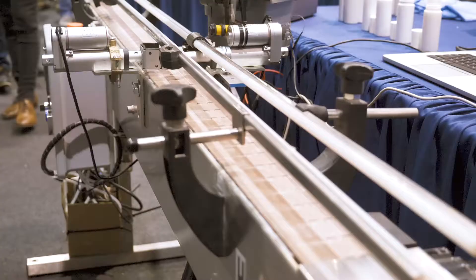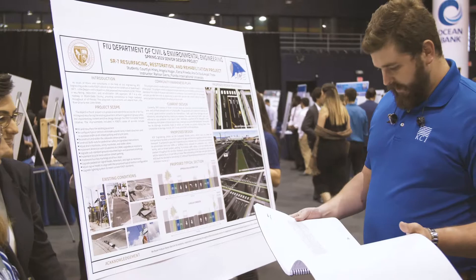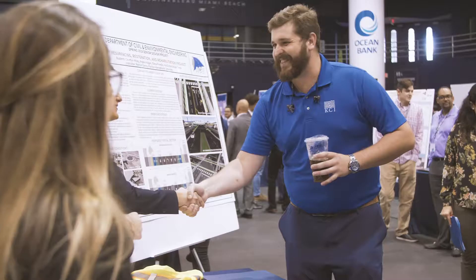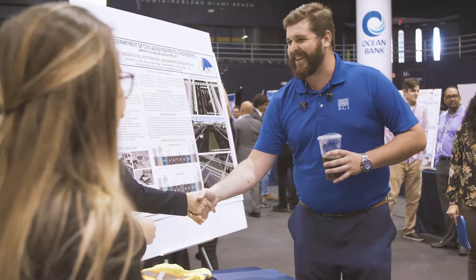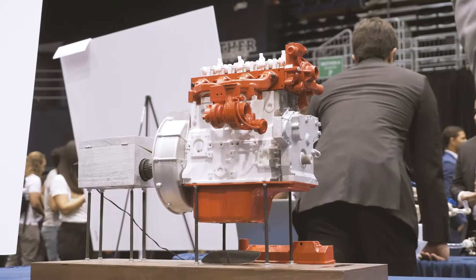Today at the showcase I was looking at the State Road 7 resurfacing job that the civil engineering students have done — I was wildly impressed. They had an incredible knowledge base; for young engineers to complete jobs up to FDOT standards this early on is very impressive. I'm here looking at the projects and checking on the project that Cummins has sponsored since last year. We are looking for all types of engineers — we are looking for talent.